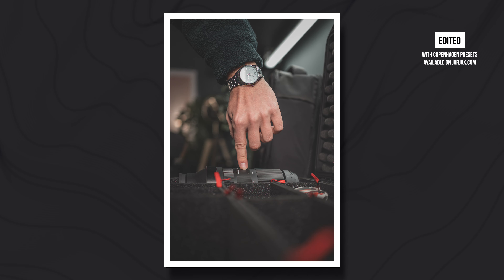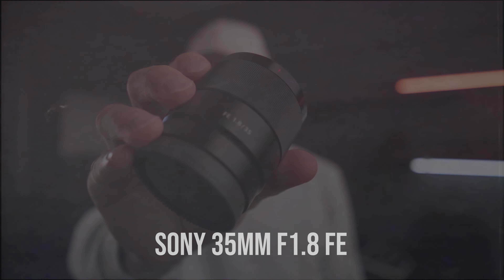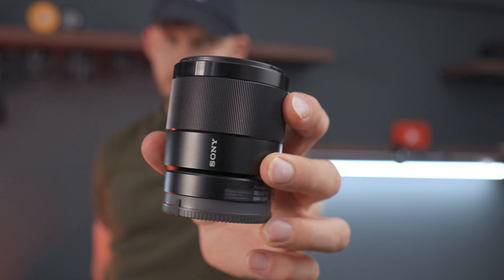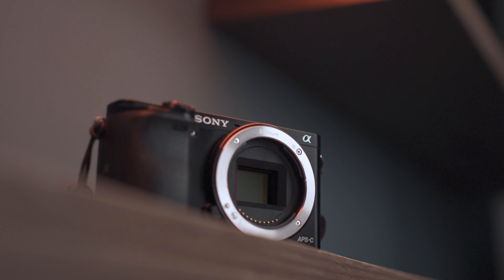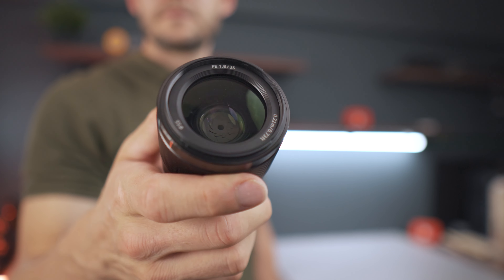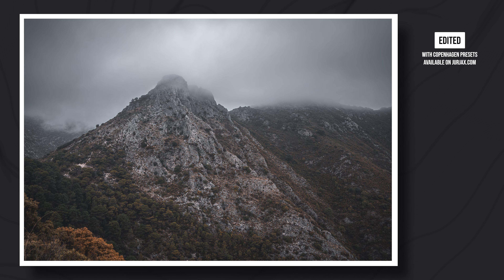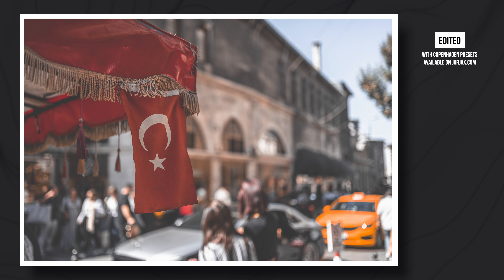I'll show you how I use them and throughout the video I'm going to show you lots of photo examples, so stick around until the end. The first lens is the Sony 35mm f1.8 FE, which is a full frame lens but can also be used on APS-C cameras like the Sony a6000, which will give you about 50mm focal length. This is the most recent lens I bought because I was quite skeptical about the focal length — I felt like it was too wide and didn't really fit my style. But once I made the leap of faith, oh boy, this lens stays on my camera almost all the time.